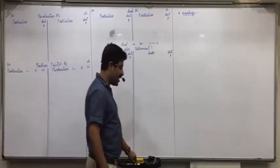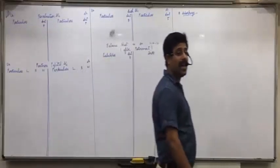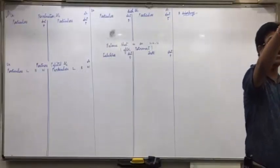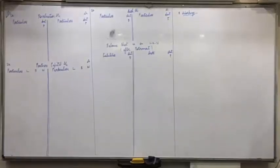Okay, one more minute then I'll start fast. I want complete silence from this row, third bench onwards. I'm allowing no discussions and talking in between. Ten, nine, eight, seven, six, five, four, three, two, one, go.